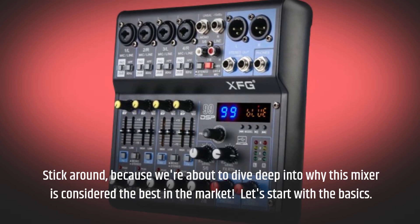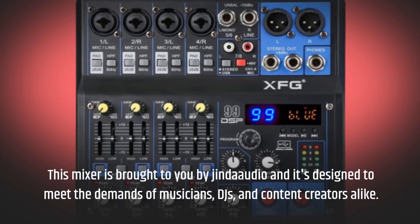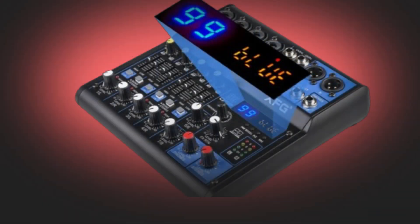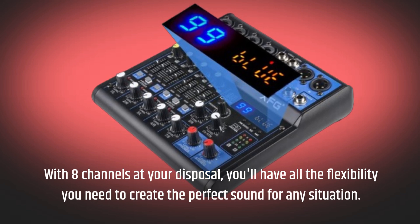Let's start with the basics. This mixer is brought to you by Jinder Audio and it's designed to meet the demands of musicians, DJs, and content creators alike. With 8 channels at your disposal, you'll have all the flexibility you need to create the perfect sound for any situation.